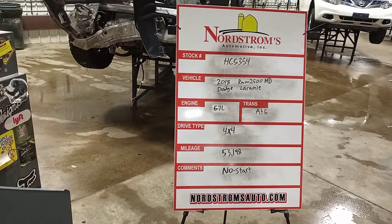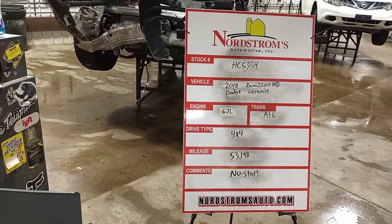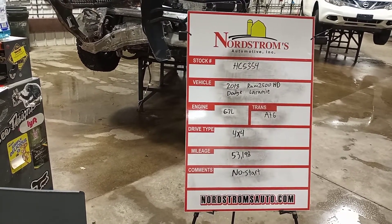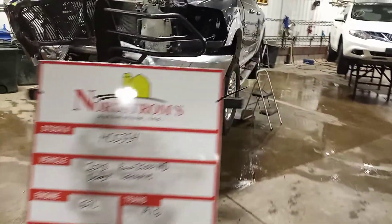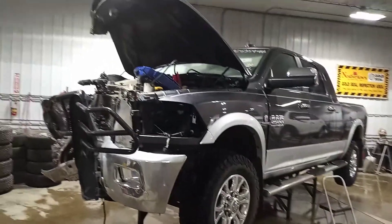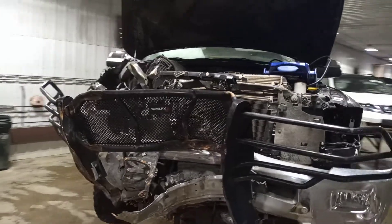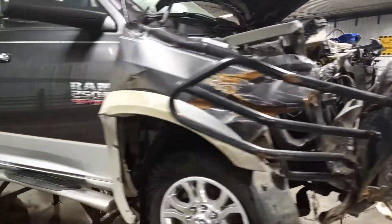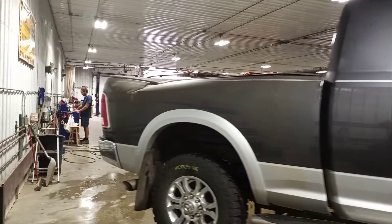Stock number HC 5354, 2018 Dodge Ram 2500 HD Laramie, 6.7 liter Cummins engine, automatic six-speed, four-wheel drive with 53,198 miles, two-tone gray and silver in color. This one does not start — we'll verify the drivetrain is okay and teardown. It's a mega cab short box with a pair of rear tires.